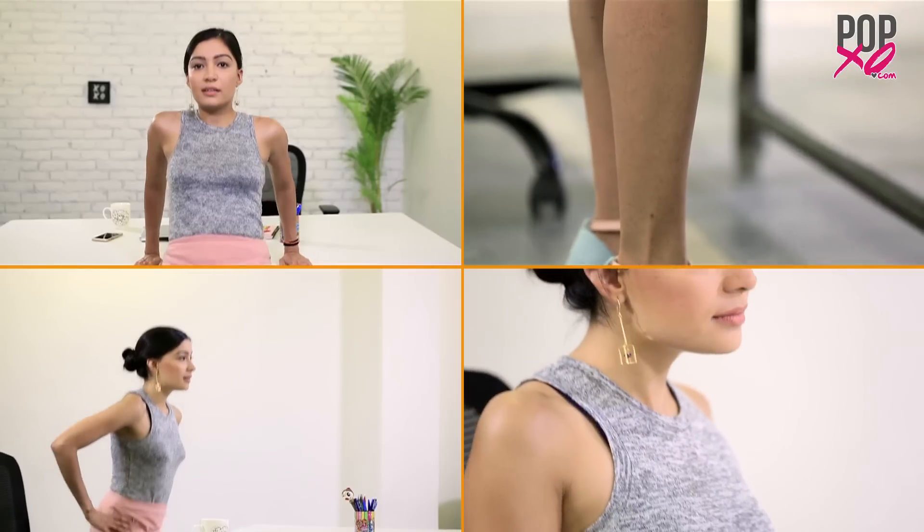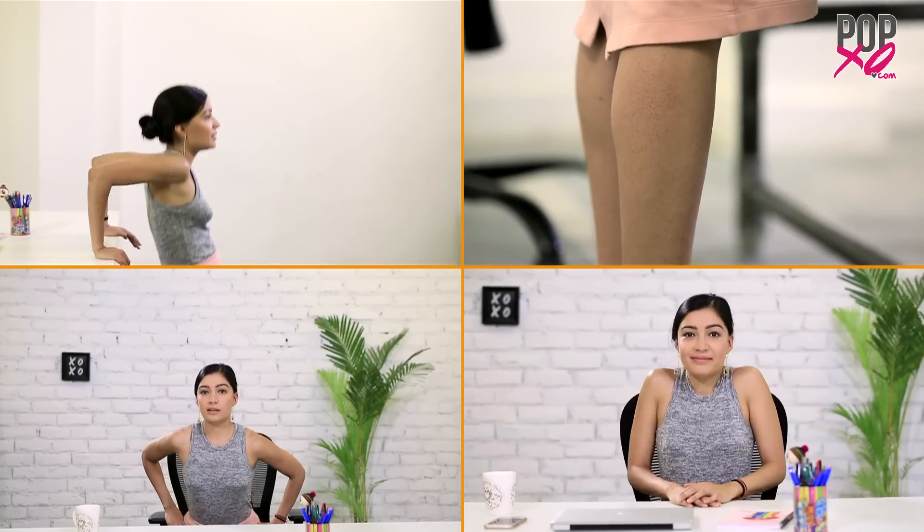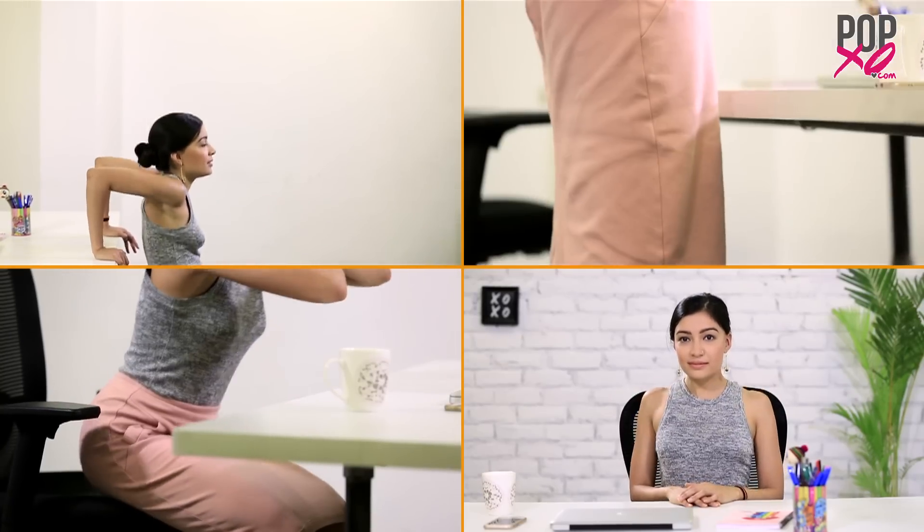Now you could be sitting with a lot of people or you could be sitting alone in your cubicle, but I promise you none of these exercises are going to make you look weird. Try out these simple and effective exercises and do let me know what you think in the comments below. And for more such videos, don't forget to subscribe to popxo.com.